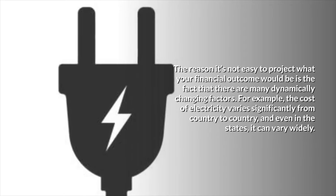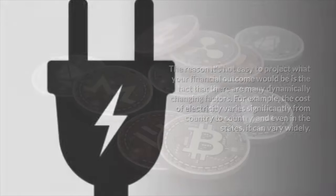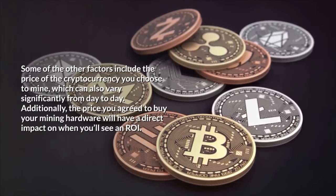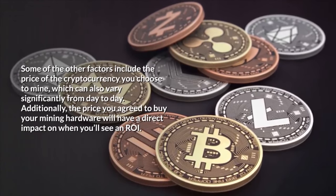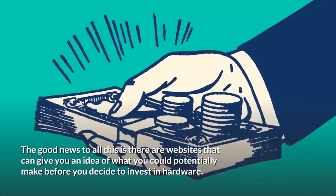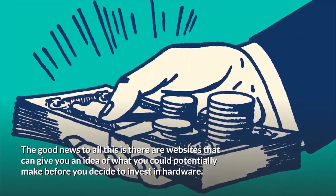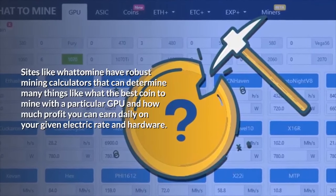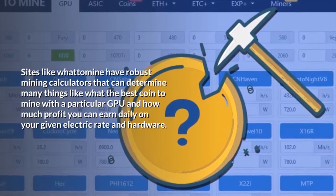For example, the cost of electricity varies significantly from country to country, and even within the States it can vary widely. Other factors include the price of the cryptocurrency you choose to mine, which can also vary significantly from day to day. Additionally, the price you paid for your mining hardware will have a direct impact on when you'll see an ROI. The good news is there are websites that can give you an idea of what you could potentially make before you decide to invest in hardware. Sites like WhatToMine have robust mining calculators that can determine the best coin to mine with a particular GPU and how much profit you can earn daily based on your electric rate and hardware.